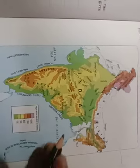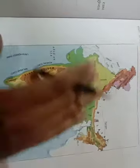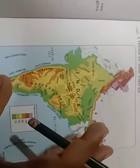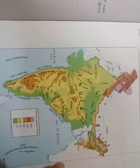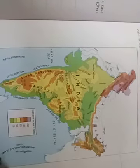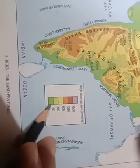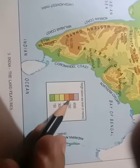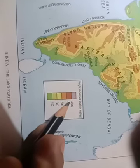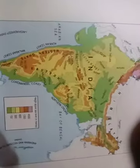Now look at the physical map of India. A map is a flat surface representation on paper. In this colorful map, the colors show height above sea level. If an area is green it means 150 meters above sea level, and if it is purple it means 4500 meters above sea level — the height gradually increases.